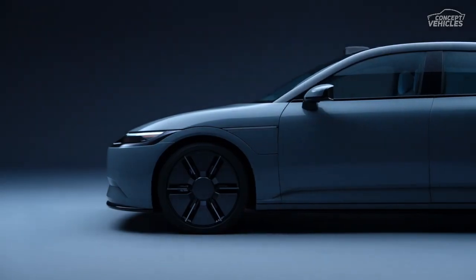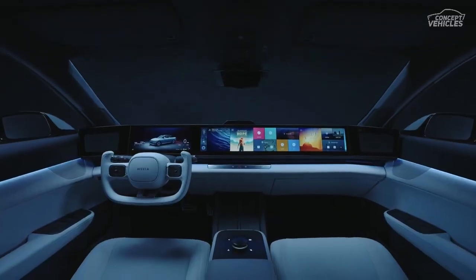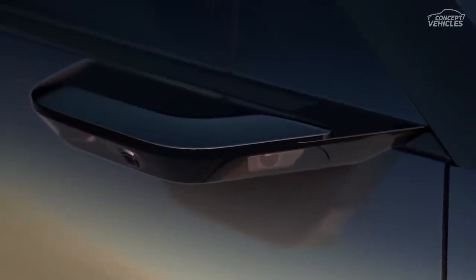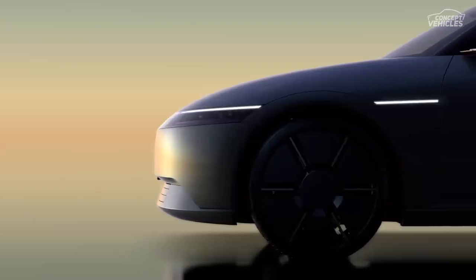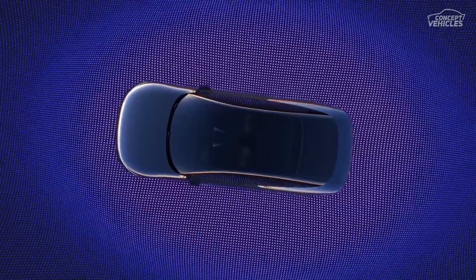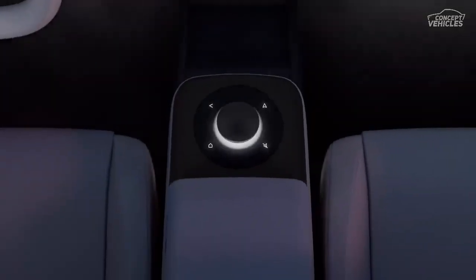The latest Afeela prototype measures in at 193.5 inches long, just a tad shorter than the 2024 Honda Accord, but boasts a more spacious wheelbase. Visually, it's evolved from the original prototype. The A-pillar's thin cameras have made way for traditional side-view mirrors, and the headlights and grille trim have a bolder, more pronounced appearance. The charging port door on the front fender is larger, and the overall styling of the rocker panels and rear bumper has been refreshed.